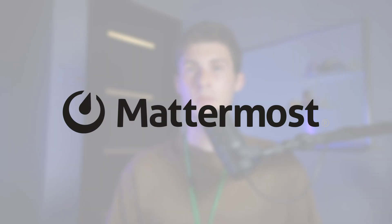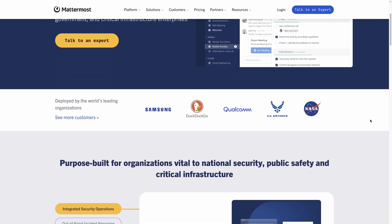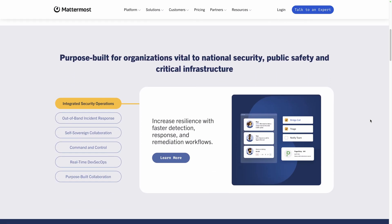Number three: Mattermost. Let's continue with another free alternative to a widely adopted product — Slack. Communication is key in any business, and Mattermost is here to help. This open source messaging platform provides a secure and customizable way to stay connected with your team.